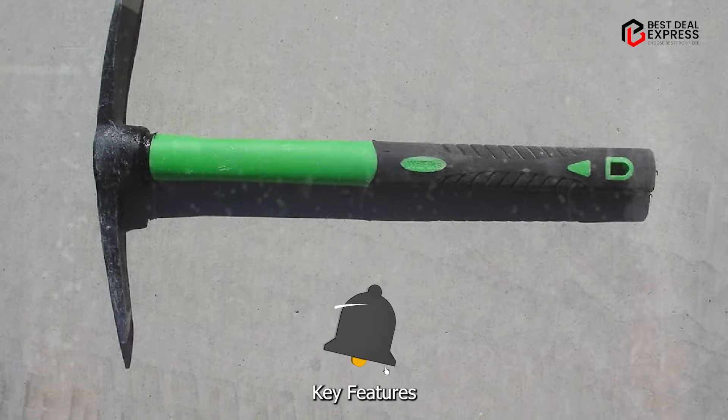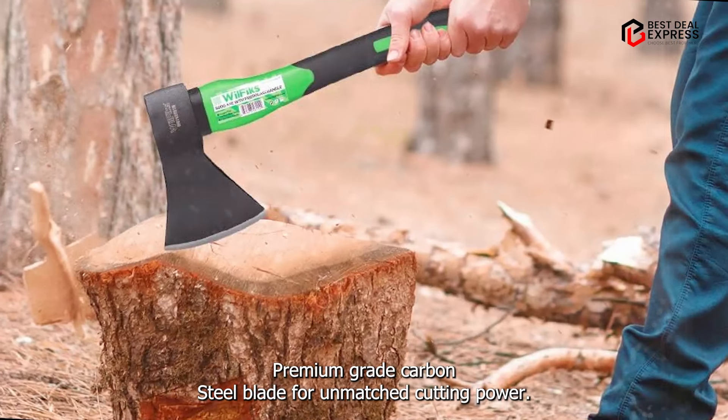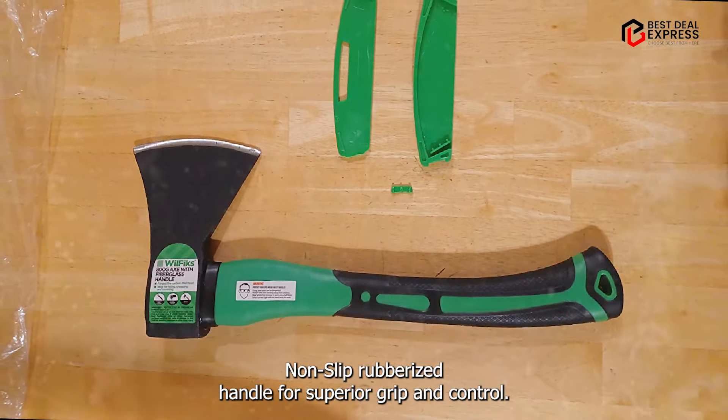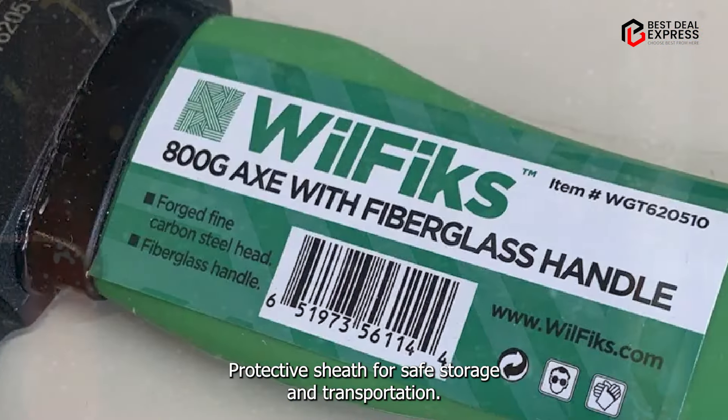Key features: premium-grade carbon steel blade for unmatched cutting power, non-slip rubberized handle for superior grip and control, and a protective sheath for safe storage and transportation.